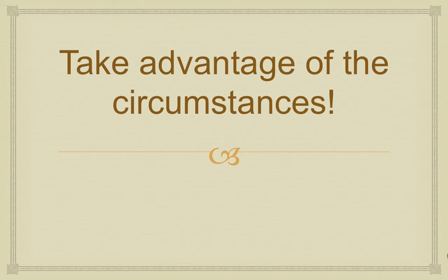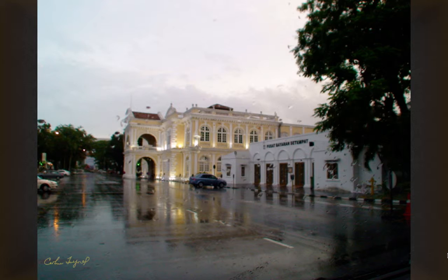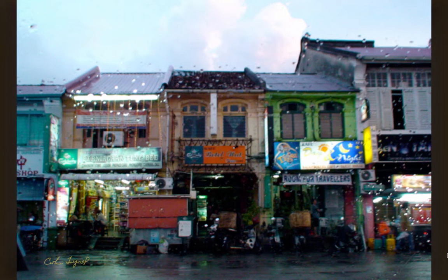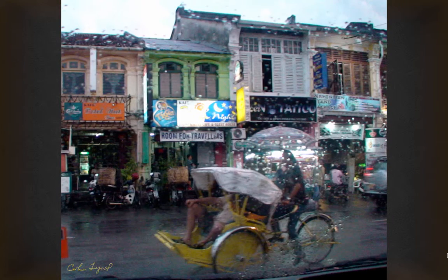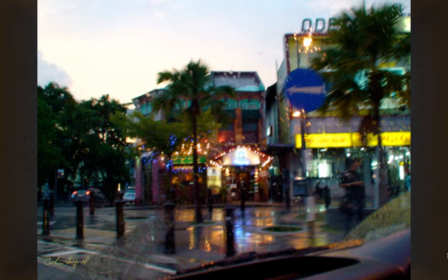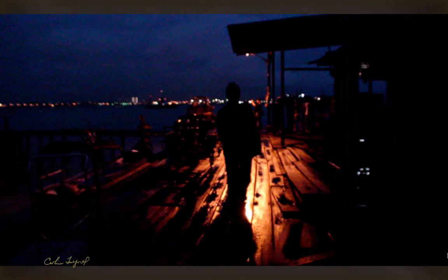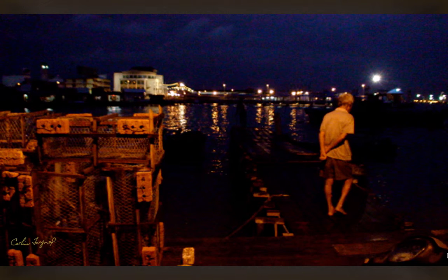Another thing is to take advantage of the circumstances. Instead of crying about the rain, look what you can do with it — look at this beautiful picture. This is Chinatown in Penang, Malaysia. Wonderful shots — such a different look than a normal night.